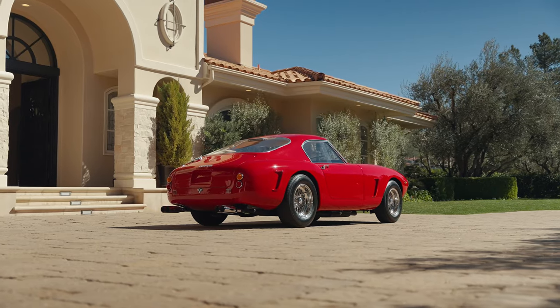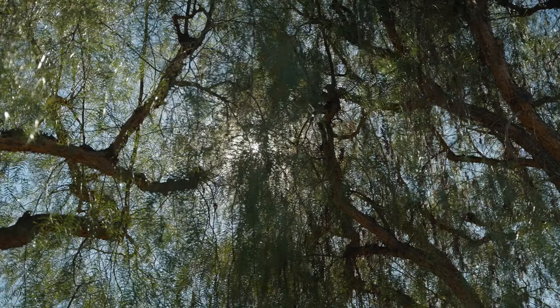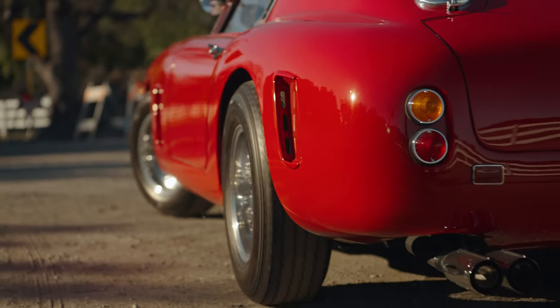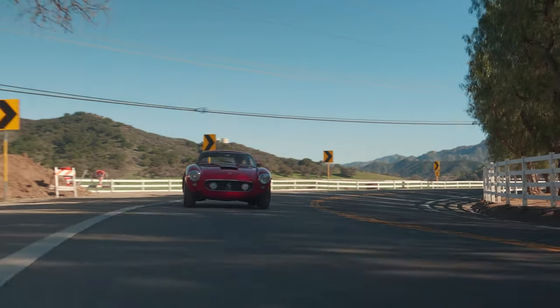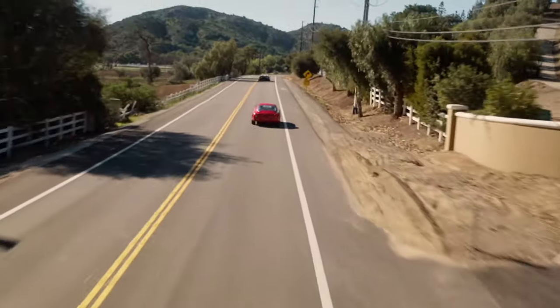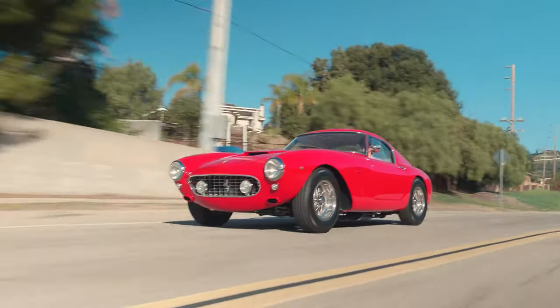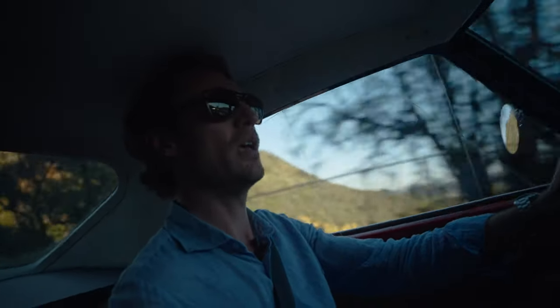This is a competition version, so you can see very subtle design cues: lightweight plexiglass windows, no bumpers on the front. A Ferrari owner would buy this car and drive it to the racetrack, race on the weekend, and then drive home. That's how this car was engineered. That's what it was meant to do. It's so impressive.